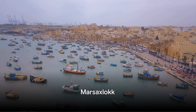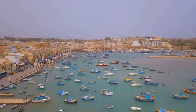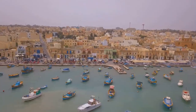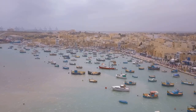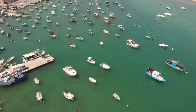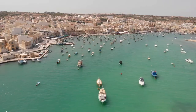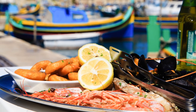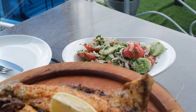Coming in at number 6, we have the colorful fishing village of Marsaxlokk. This southern gem of Malta is a visual delight, brimming with an array of traditional fishing boats known as Luzzus. These boats, adorned with the iconic Eye of Osiris, bob gently in the harbor, creating a vibrant spectacle against the azure Mediterranean backdrop. Marsaxlokk is also renowned for its lively market, a bustling hub where locals and travelers alike come to shop — from fresh produce to artisan crafts. And for seafood lovers, Marsaxlokk is a paradise, offering a smorgasbord of fresh catches daily. Whether you prefer a simple grilled fish or a lavish seafood platter, the local restaurants here cater to every palate. For a true taste of Maltese culture, Marsaxlokk is the place to be.